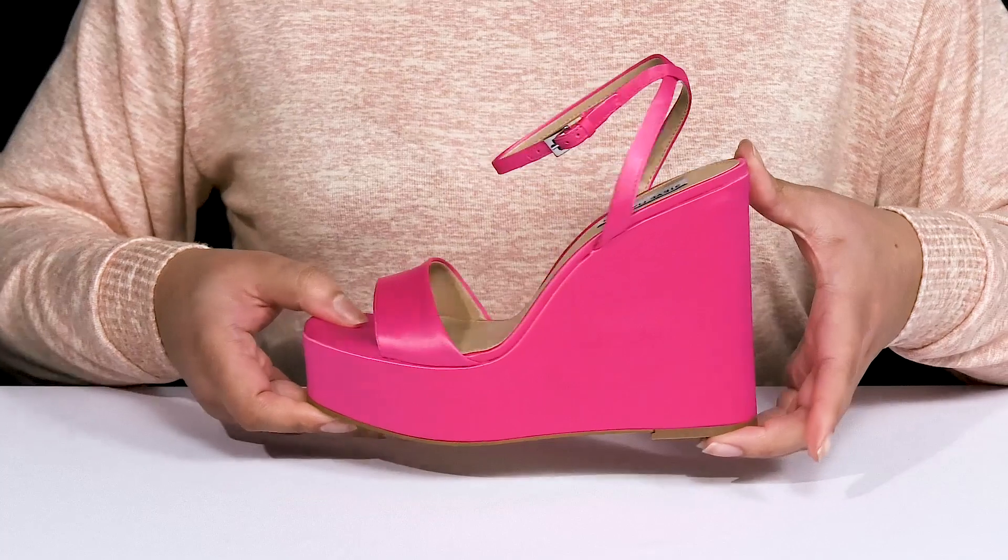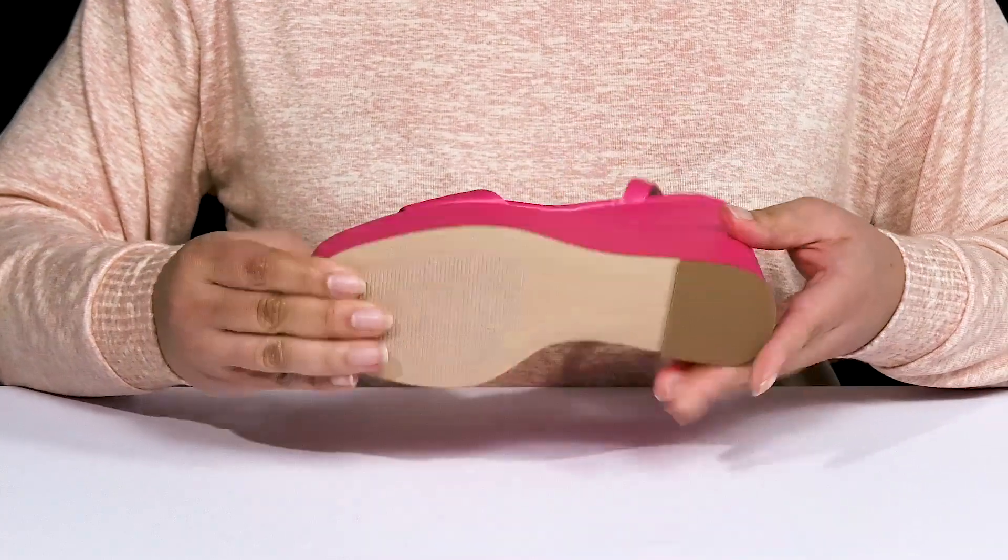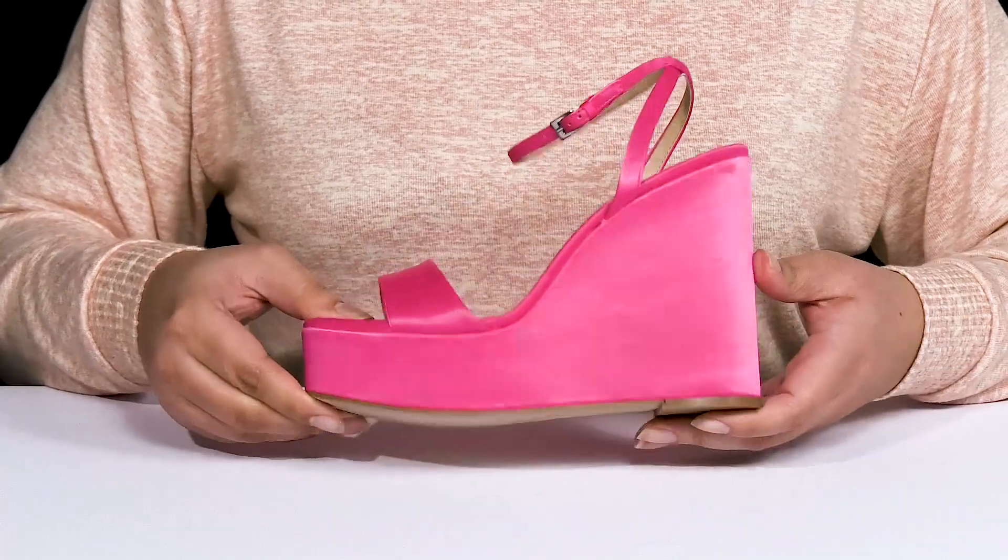The platform midsole will have you standing out and standing tall with about a 5-inch boost in height, all on top of a fabric-coated synthetic outsole.